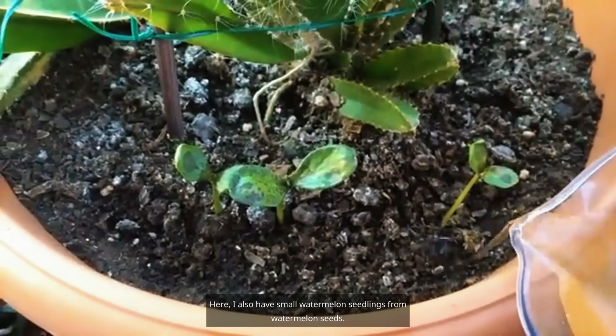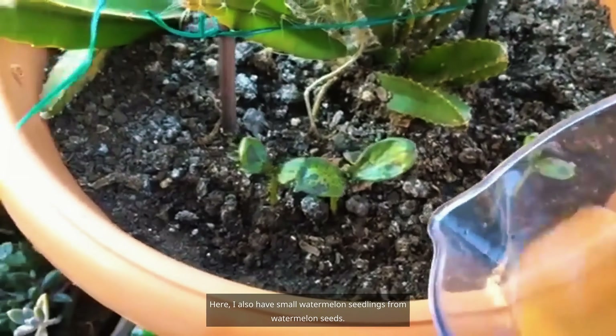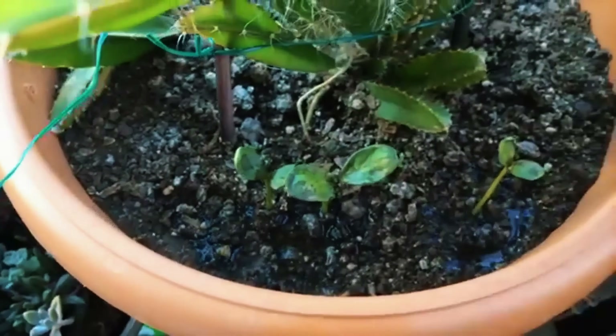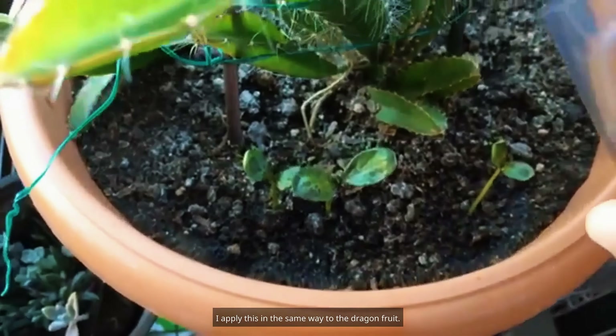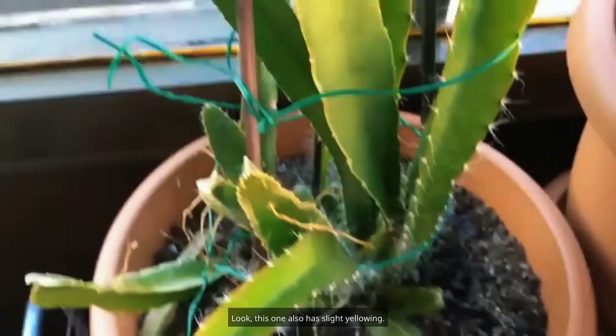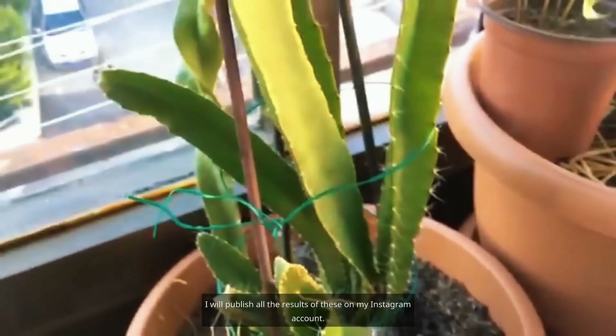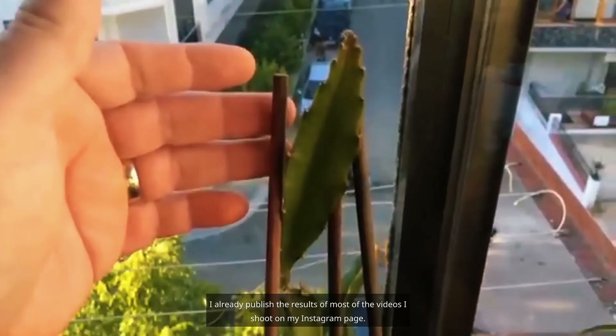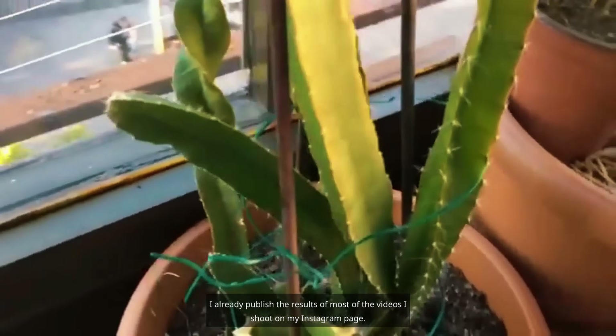I also have small watermelon seedlings planted in the dragon fruit's pot, and I applied the rusty water to the dragon fruit in the same way — it also has slight yellowing. I will publish all the results of these on my Instagram account, where I already publish results of most of my videos — follow from there.